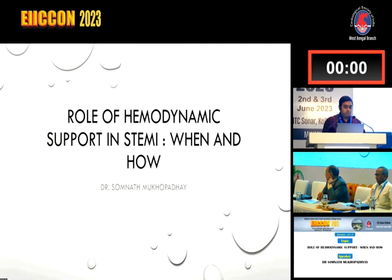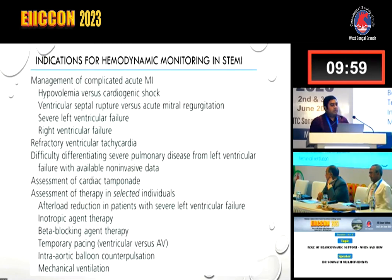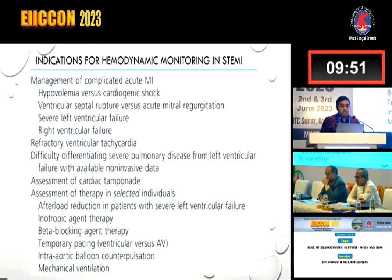Not every STEMI patient requires hemodynamic support. The indications for hemodynamic monitoring in STEMI include management of complicated acute MI, differentiating hypovolemia versus cardiogenic shock, ventricular septal rupture versus acute MR, severe LV failure, RV failure, refractory ventricular tachycardia, difficulty differentiating severe pulmonary disease from ventricular failure with non-invasive data, assessment of cardiac tamponade, and assessment of therapy.